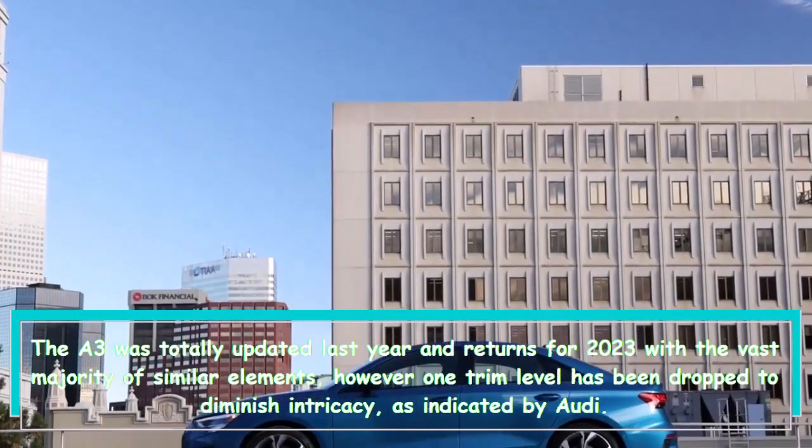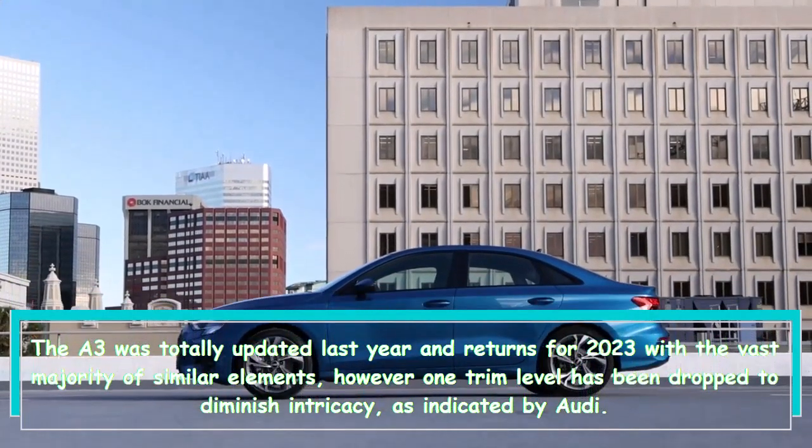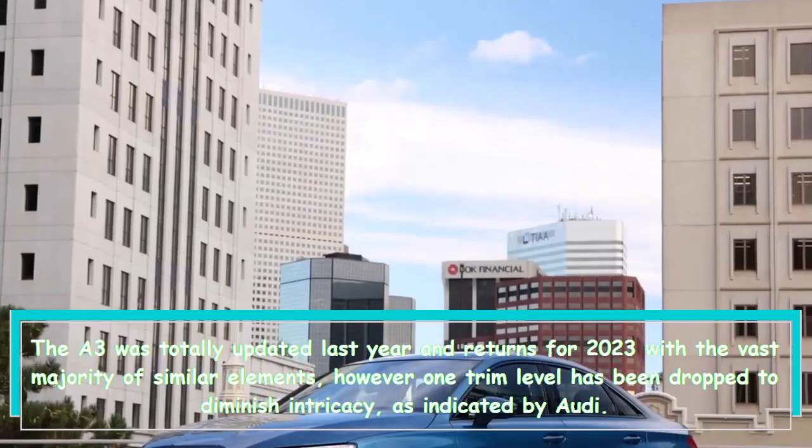The A3 was completely updated last year and returns for 2023 with the vast majority of the same elements, though one trim level has been dropped to reduce complexity, according to Audi.